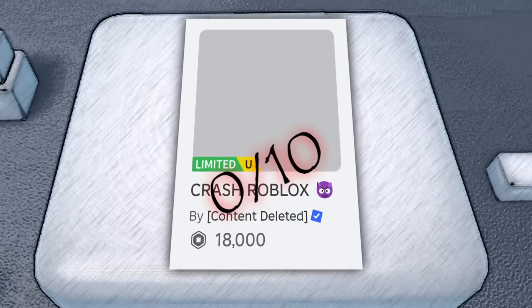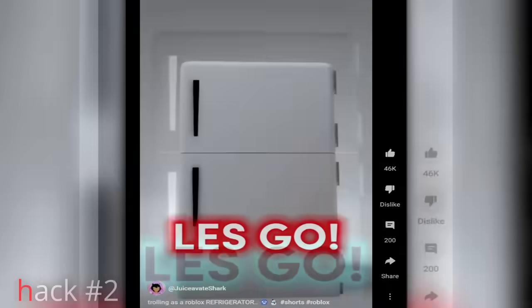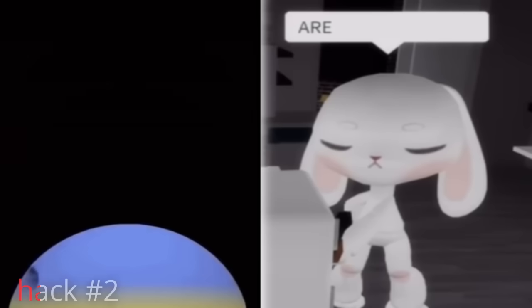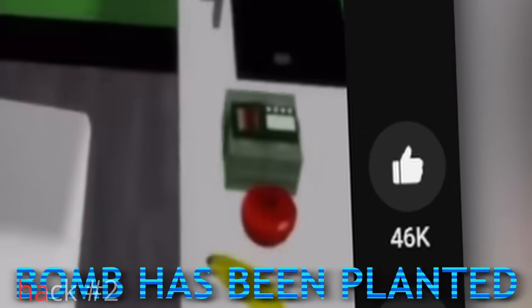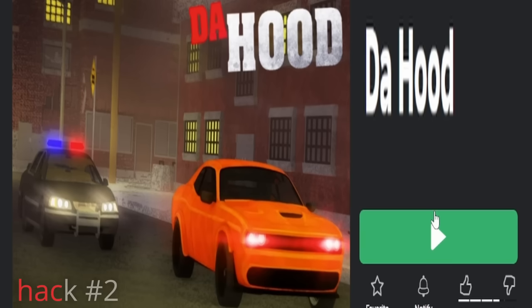Zero out of ten. Trolling as a refrigerator and annoying Roblox players. Subscribe if you own. So I bought the fridge for 150 Robux and trolled in the hood.